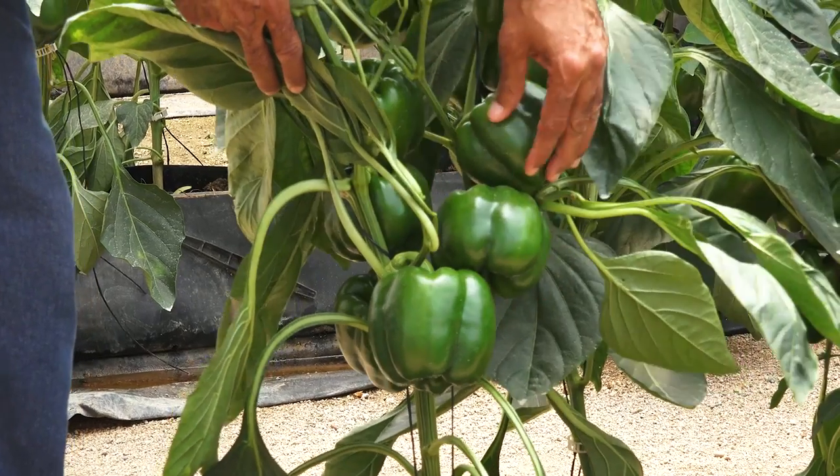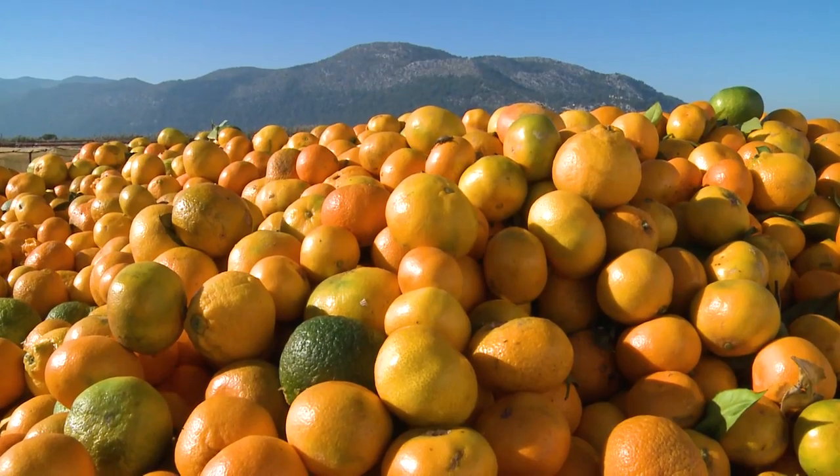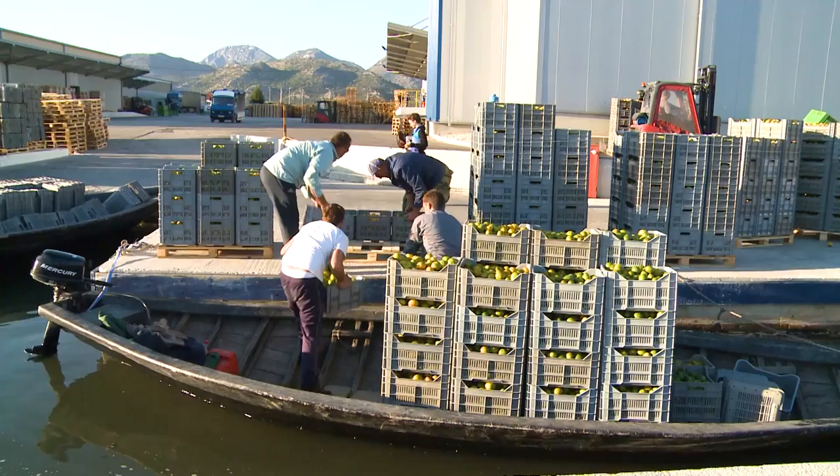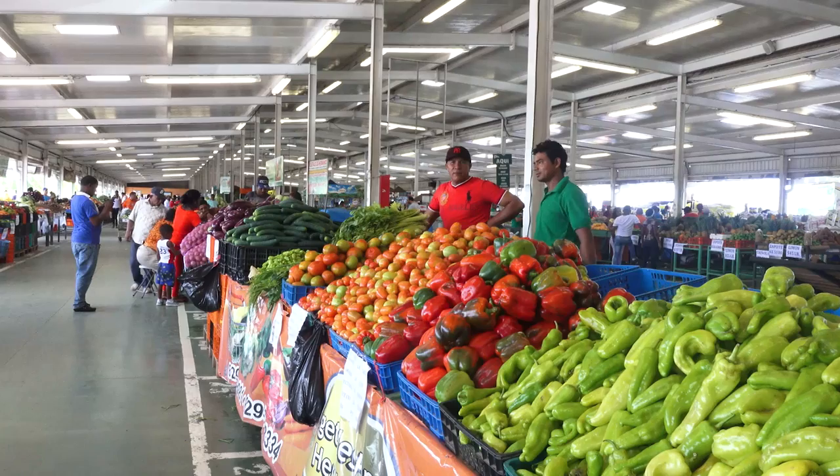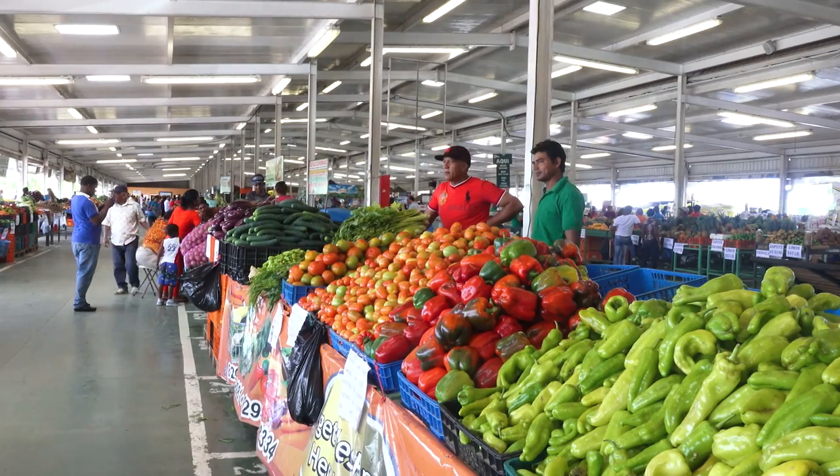With the medfly under control, farmers can produce more and healthier fruit and vegetables. Export markets can be expanded and opened, and local and national economies are improved.